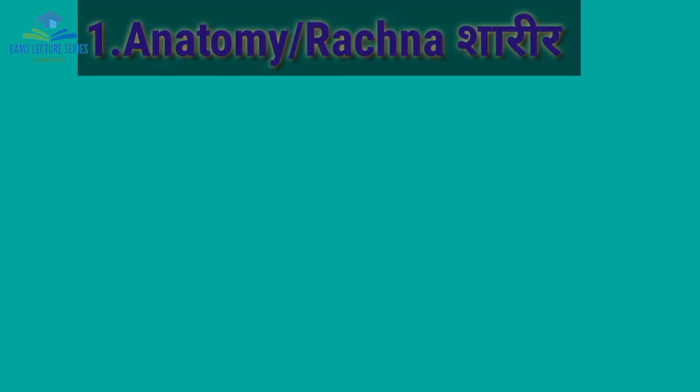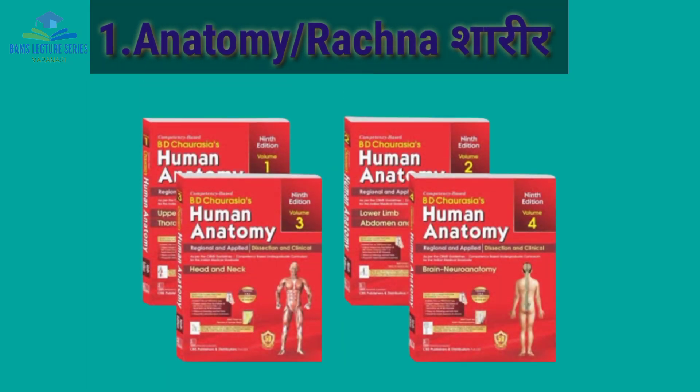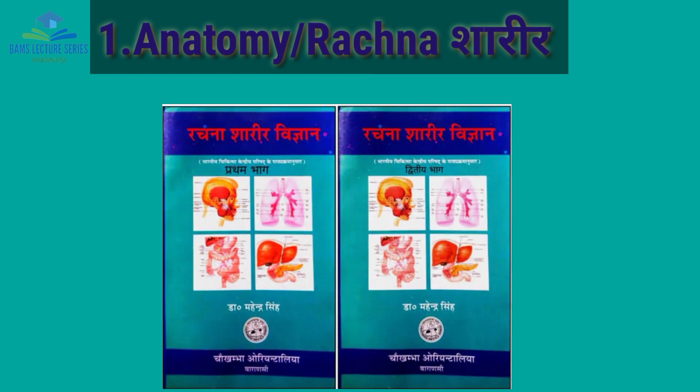Now we will see the best books for BMS First Professional. The first book is for Anatomy, Rachnasarir. BD Choresiya's Human Anatomy covers the modern part, and Dr. Mahindr Singh's book on Rachnasarir covers the Ayurveda part. Both are the best books for Anatomy and Rachnasarir.